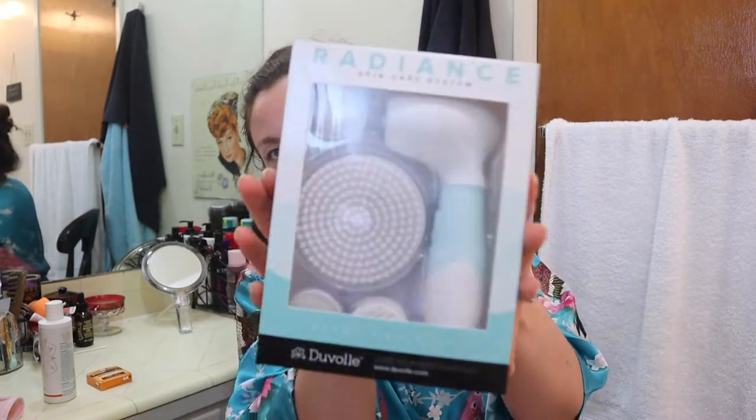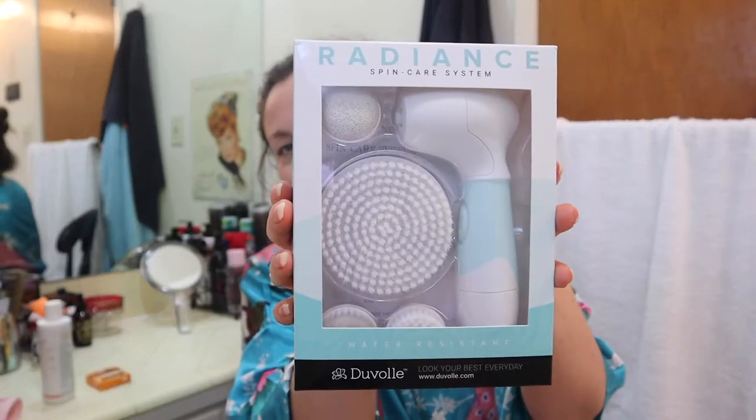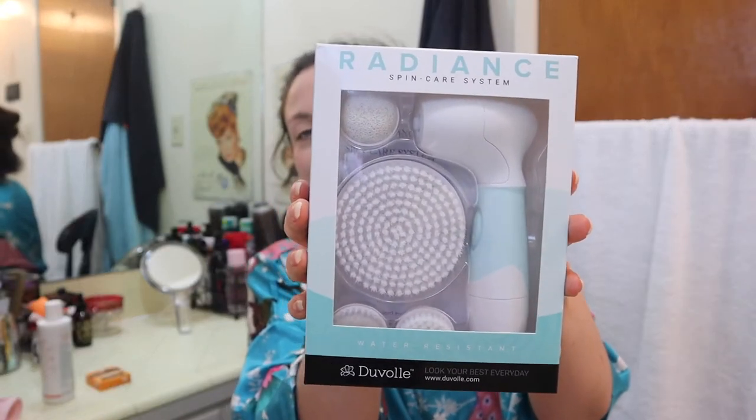It kind of tickles a little. Welcome to my channel! I have some PR to test — it is the Radiant Spin Care system. It looks like this. I said yes to this because I was so intrigued.